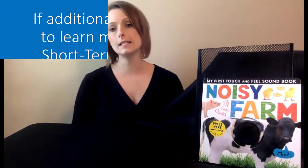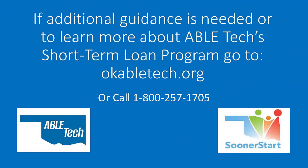The Noisy Farm Boardbook can be cleaned by wiping each page with a disinfecting wipe. If additional guidance is needed or to learn more about ABLE Tech's Short-Term Loan Program, go to okabletech.org or call 1-800-257-1705. Thank you.